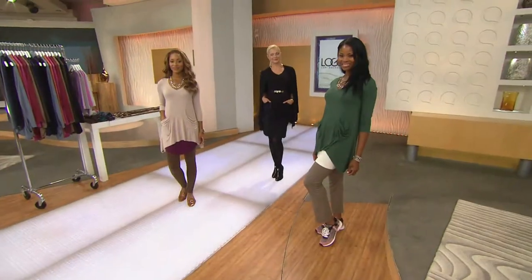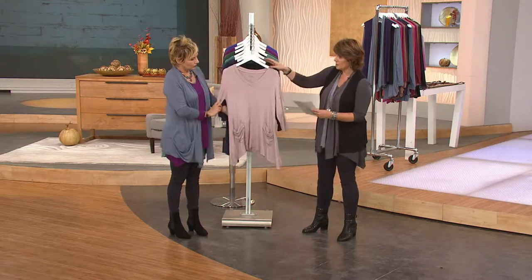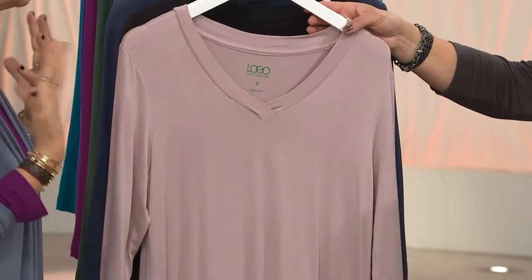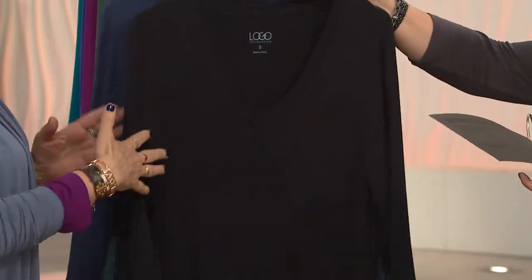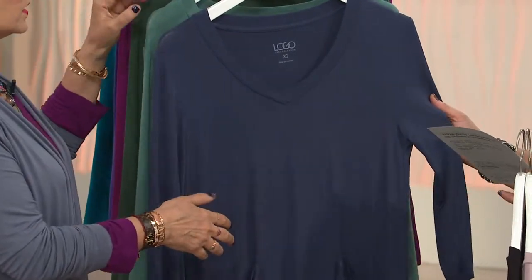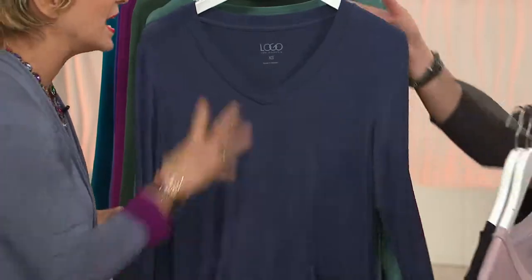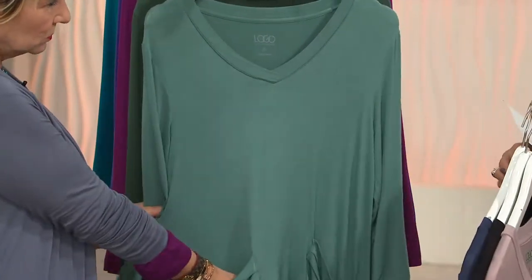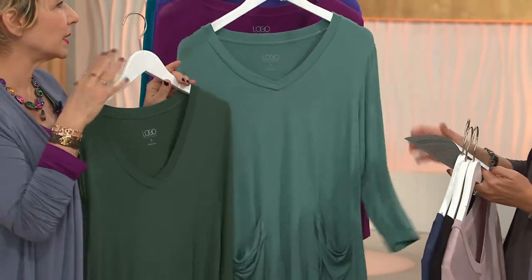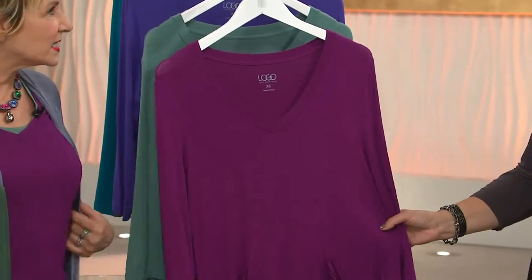Let's go through the colors because there's a new one in the mix. We start with the stone — it's like that perfect neutral with a little touch of pink, so it just looks beautiful on the skin, classic. Then we have the new frosted teal — it's a beautiful, deep, rich teal. This is the pine. And this is the boysenberry — that jade green, isn't it gorgeous?